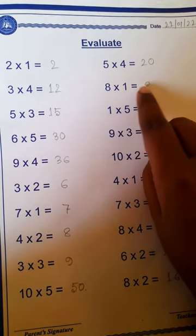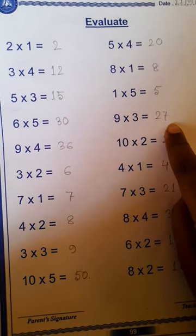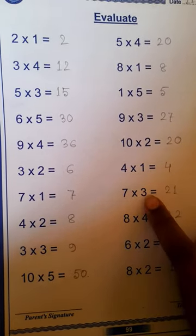8 1s are 8, 1 5s are 5, 9 3s are 27, 10 2s are 20, 4 1s are 4, 7 3s are 21.